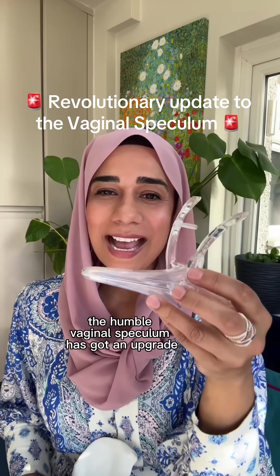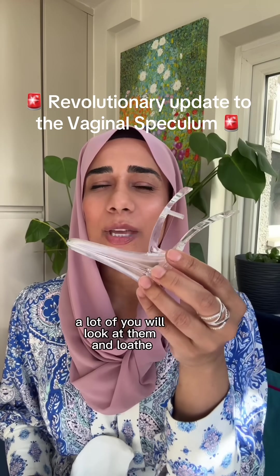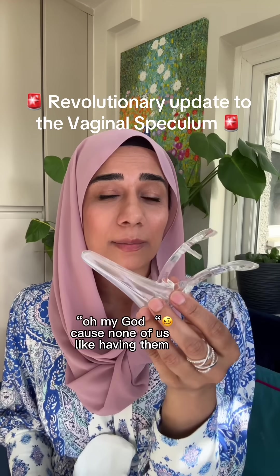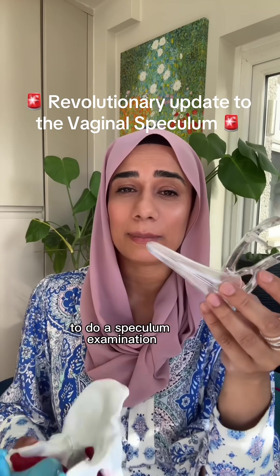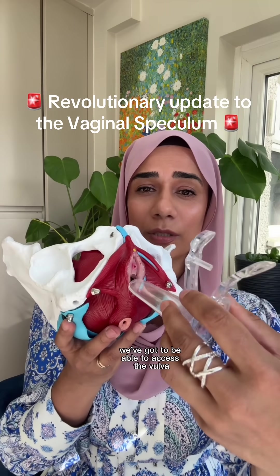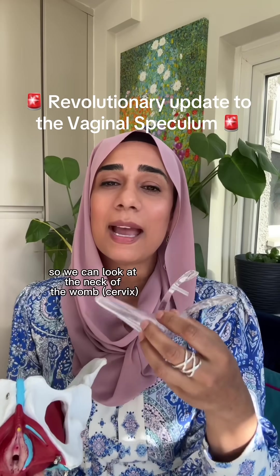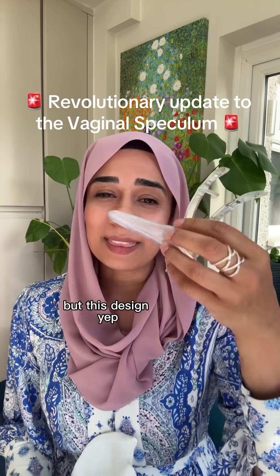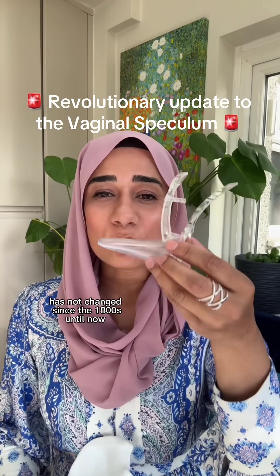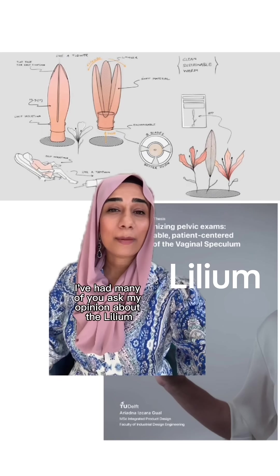The humble vaginal speculum has got an upgrade. A lot of you will look at these speculums and loathe them — probably cross your legs and go 'oh my god' — because none of us like having them inserted to do a speculum examination. With the pelvic examination, we need to access the vulva and vagina to look inside, so we can see the neck of the womb and look for any pathology. But this design, whether plastic or metal, has not changed since the 1800s until now.